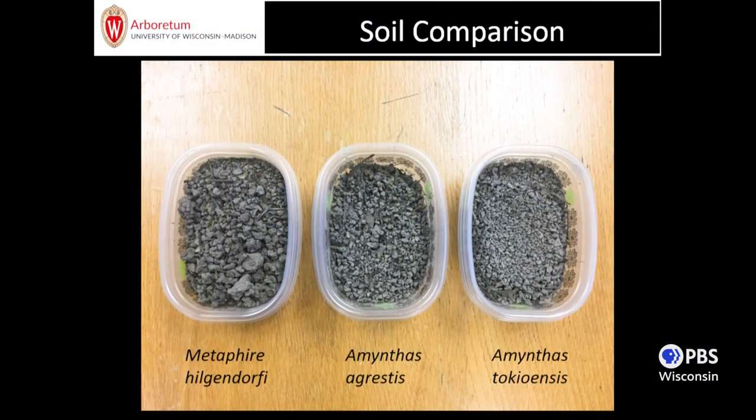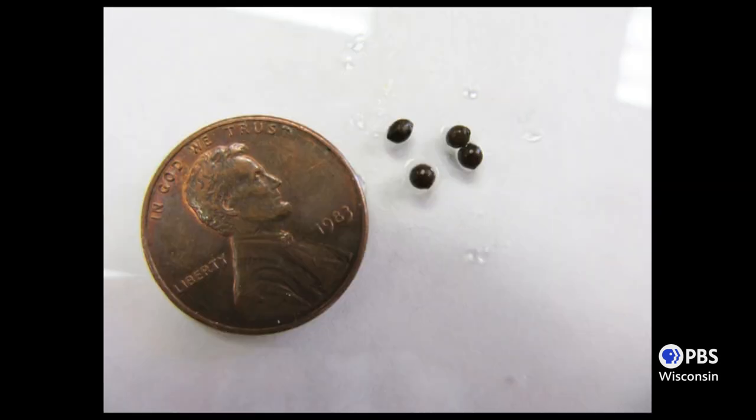Different size jumping worm species produce different size castings. The larger metafire produces larger castings; the smaller tokyoensis produces smaller castings, given body size. If you see them, they all produce uniform coffee ground-like loose soil, just with different particle sizes, so you can tell which species you might have by the size of the particles.